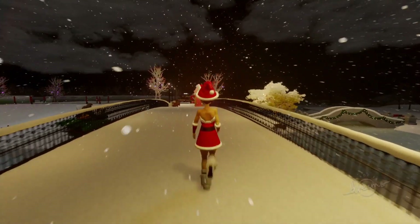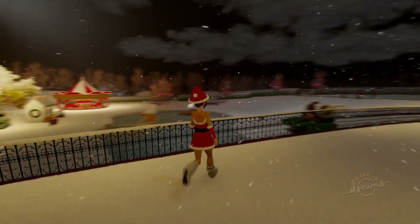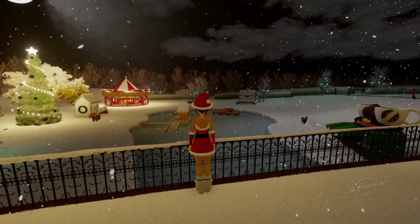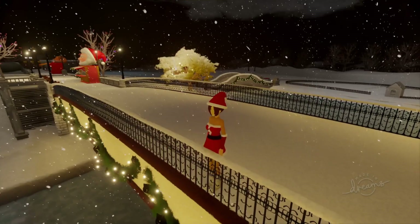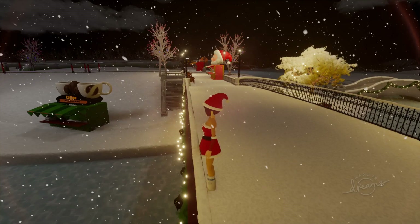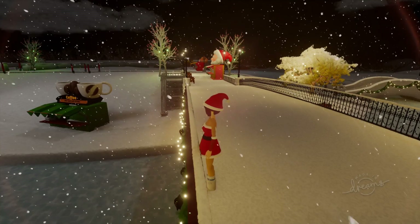We're just going to stand in the center of the bridge and have one more look. You can play this by searching XX underscore Huggable Panda in the Dreams dream surfing area, and it will be the new dream that we have just released.